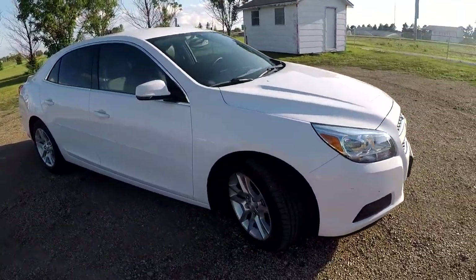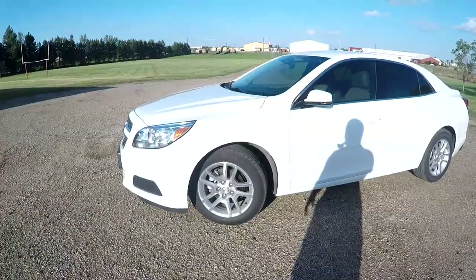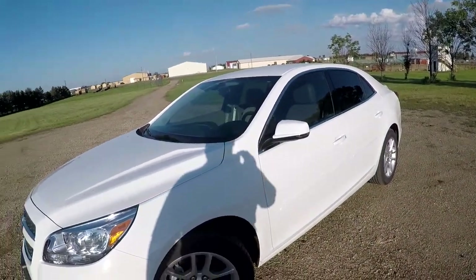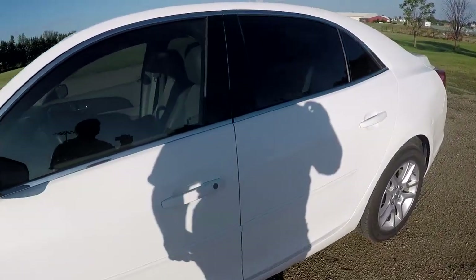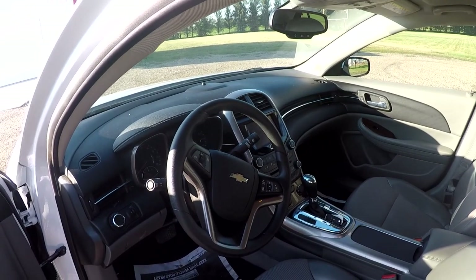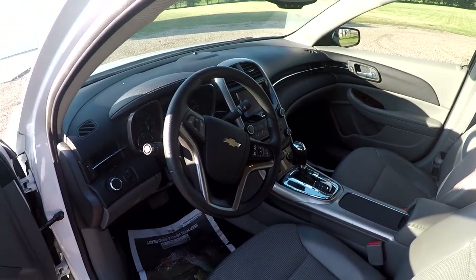It had all the options I needed. I don't need a high-option vehicle. So looking at this car, it is a 2013 Chevy Malibu 1LT trim level — pretty basic, just one level above super basic. But it's got everything I really need: Bluetooth, auto start, cruise control. That's all I need. What really sold me on this car was the price and the miles.